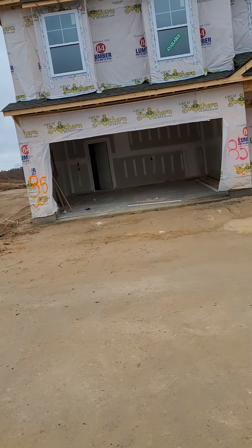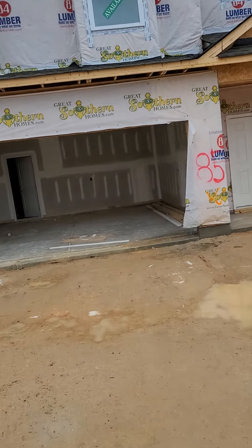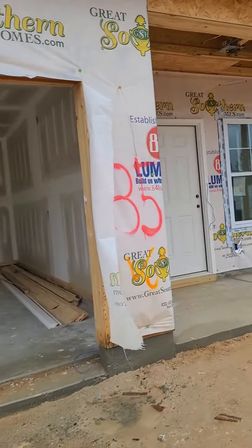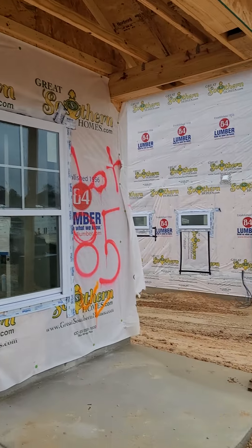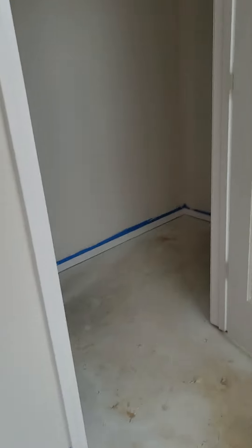So $313,100, this is lot 85. Let's go take a look — four bedroom, two and a half bath home with a two-car garage. These should be done in the next 60 to 90 days, so ready for moving in. This is your front porch here — a nice covered front porch.